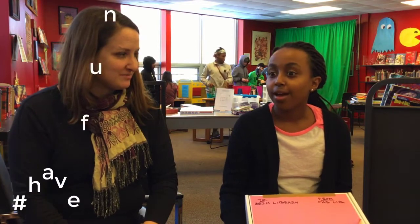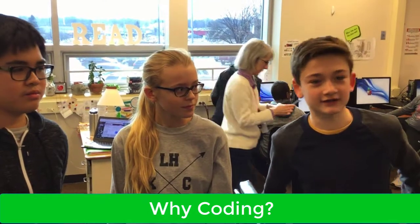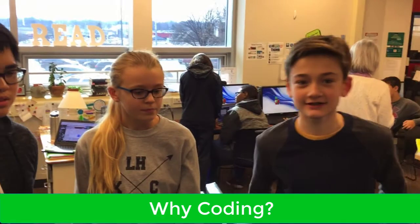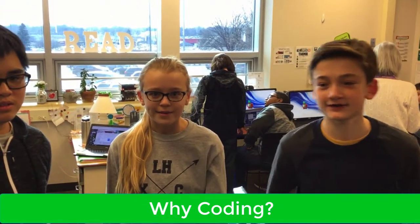I think everyone will enjoy it. Absolutely. The biggest thing that we love about Makerspace is the tagline — have fun making! I really like when you get code to work finally and it does something really cool and complex, and you can remember all the hard work you put into it, and then it's fun to see the results.